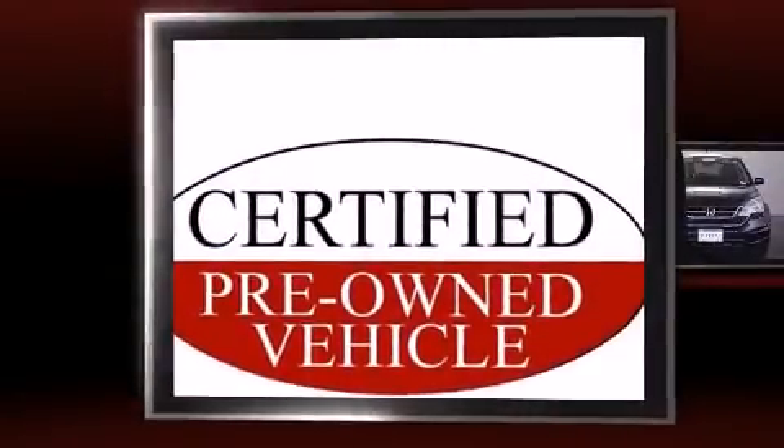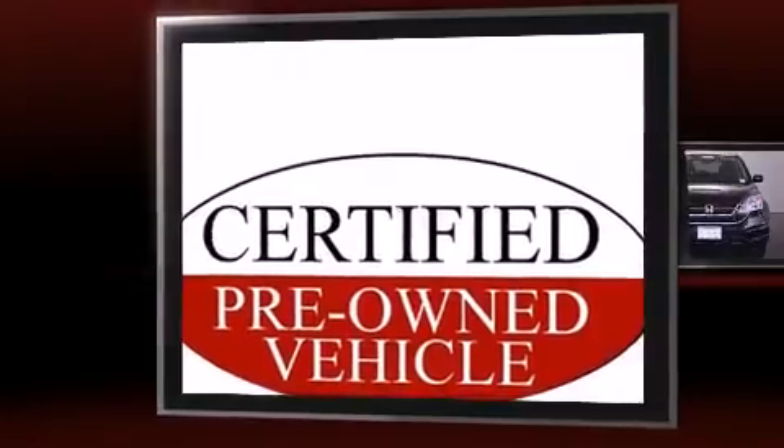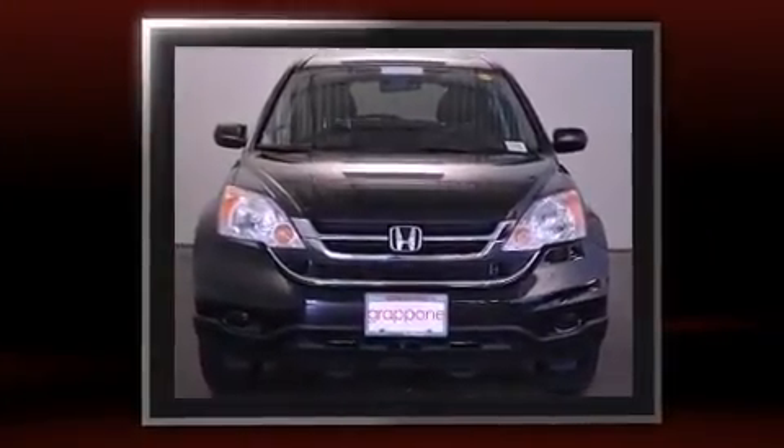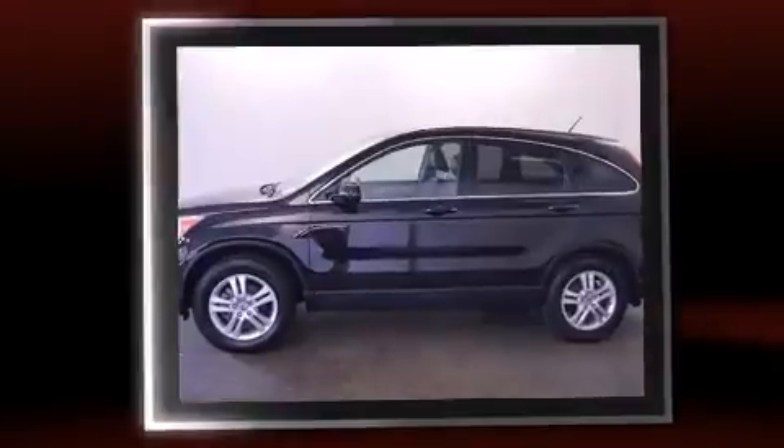Treat yourself to a test drive in the 2011 Honda CR-V. With less than 40,000 miles on the odometer, this four-door sport utility vehicle prioritizes comfort, safety, and convenience.